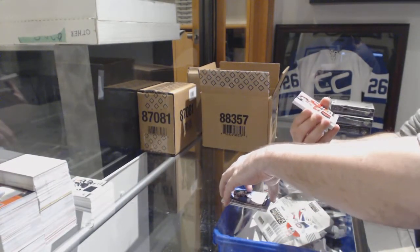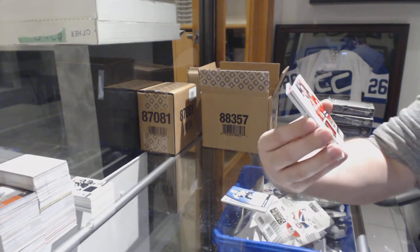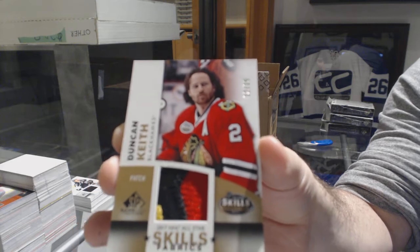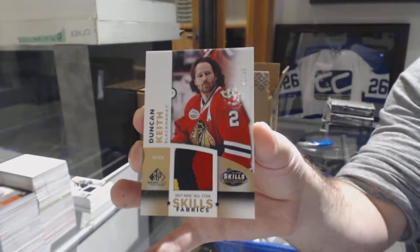We've got a very, very slight four-color Skills Fabrics patch numbered to 35 for the Chicago Blackhawks — Duncan Keith. Again, extremely light four colors; there's a bit of white in the top left.